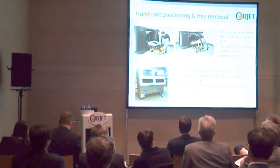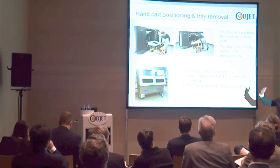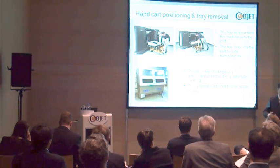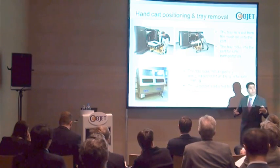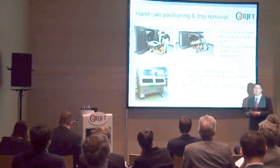The concept is that we designed a designated hand cart that you connect to the printer. The printing tray rolls onto the cart, you take the cart to the water jet, the whole tray rolls into the water jet onto a rotating table, and then it's very easy to use, very simple to operate.